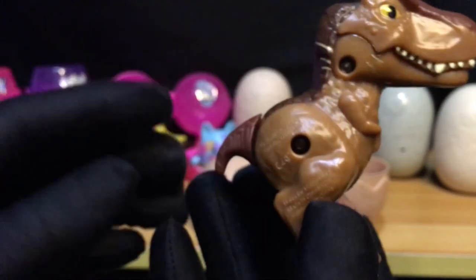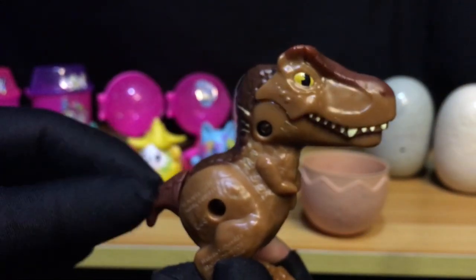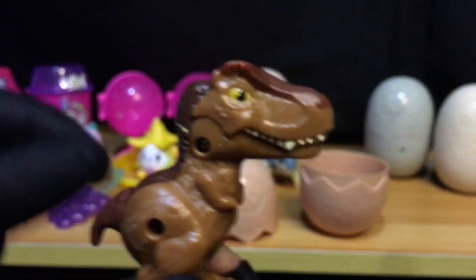Ang gimmick naman ni Tyrannosaurus Rex is that pag minove nyo tong tail nya — if you push it down yung tail nya, chomp-chomp-chomp ang gimmick nya. Nice! Galing. Yan si T-Rex.